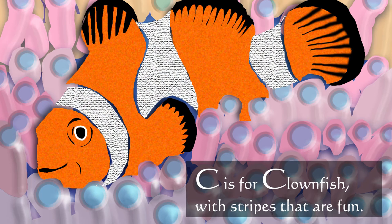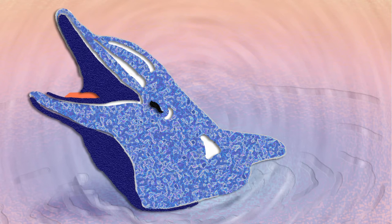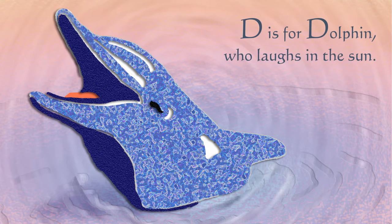C is for clownfish with stripes that are fun. D is for dolphin who laughs in the sun.